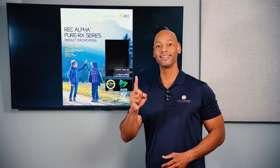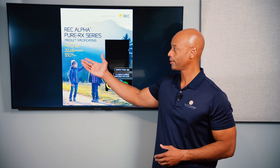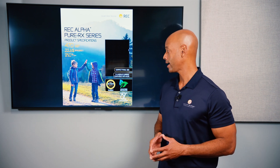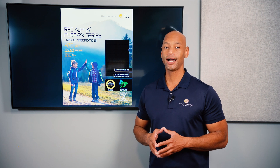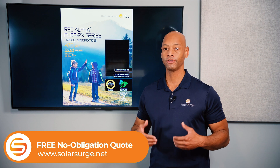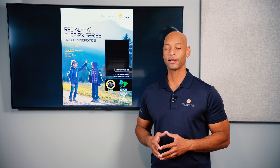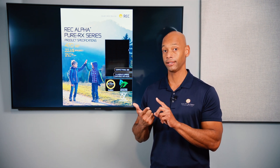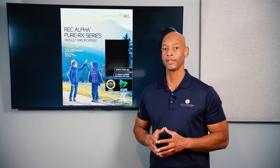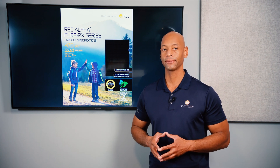Coming in at number one is the REC Alpha Pure RX 470 watt solar panel. The 470 watt Alpha Pure RX achieves module efficiency of 22.6 percent — exceeding that of the Maxion 3, which used to be tops in that category. As of this recording, this is the highest power-rated module in the residential class at 470 watts per panel. It includes REC's 25-year ProTrust warranty, which guarantees not only the mechanical integrity and electrical power output of the product but also covers the labor and service — meaning REC will at their own expense pay to have the panel replaced in the unlikely event that your original installer cannot make timely repairs.